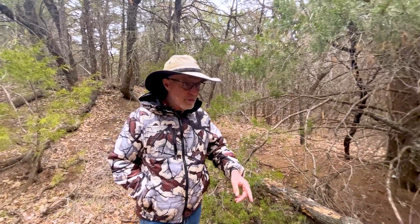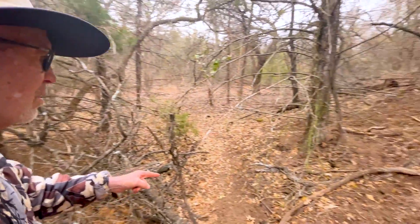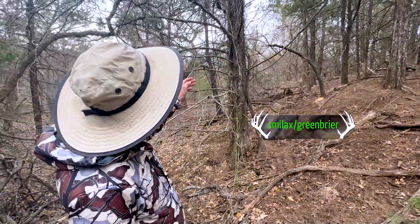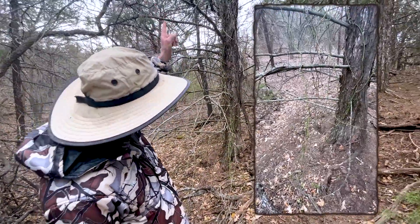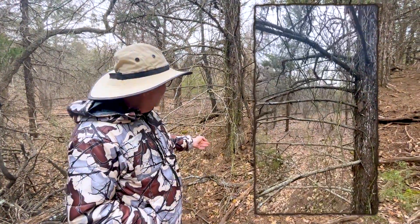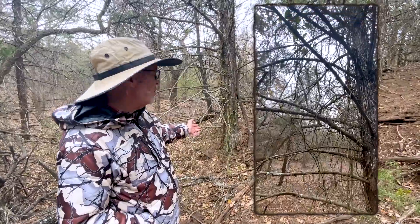And right over here there's some smilax — you probably know this as catbriar or greenbriar. Pretty shade tolerant, but there's no leaves. You gotta get way up there to where there's a leaf. The deer have just stripped everything off here. The only thing growing down low is about a quarter inch or so, because anything smaller has been consumed.